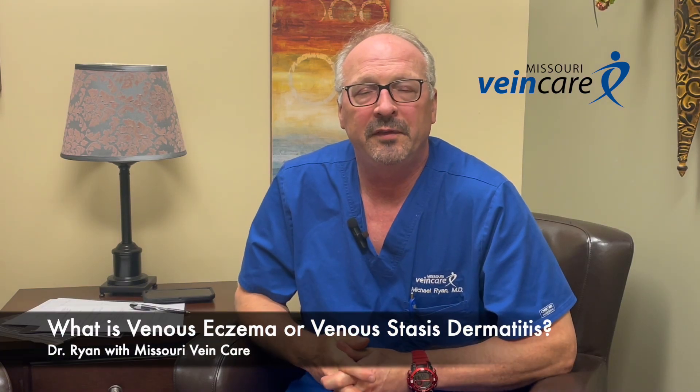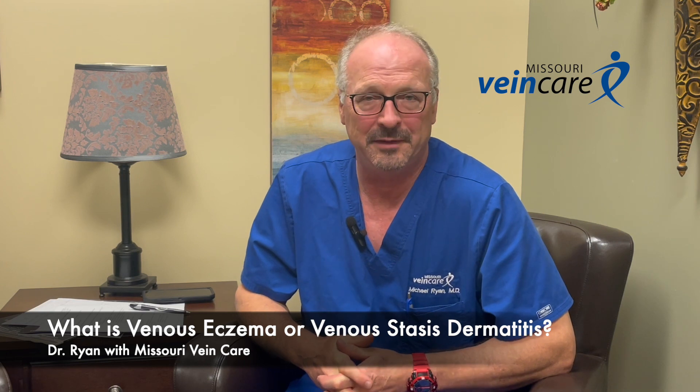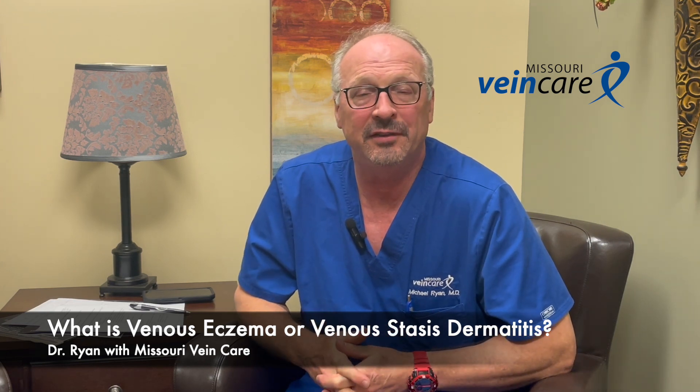Hi, this is Dr. Michael Ryan with Missouri Vein Care answering the question: what is venous stasis or venous eczema? And what does it mean when my legs are itching? Well, it's actually a common side effect of stagnant circulation in the veins, which is the underlying problem with vein disease.